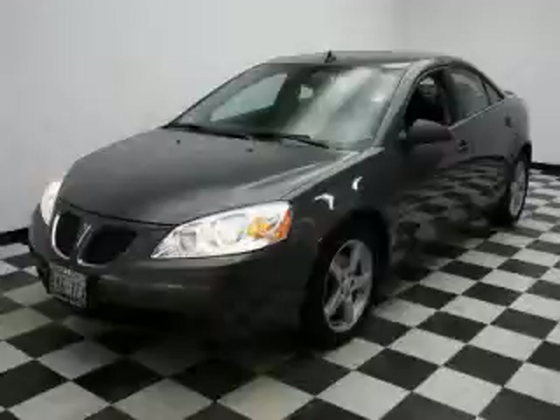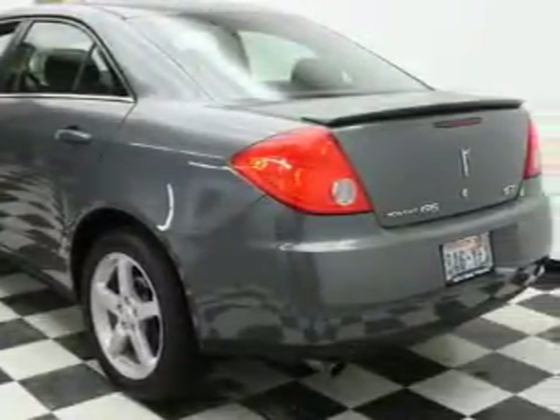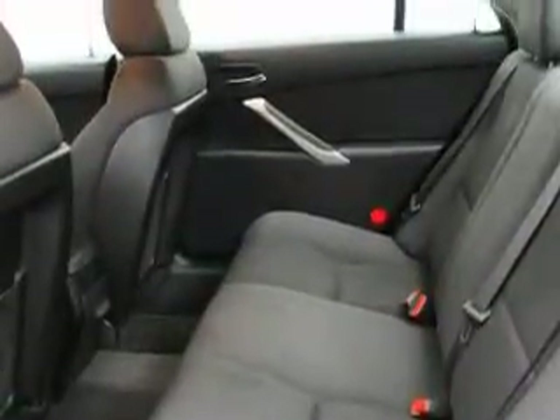This is a 2009 Pontiac G6. This Pontiac's list of numerous features includes a power driver's seat, power windows, a CD player, an anti-lock braking system, a traction control system, and this vehicle has just over 36,000 miles. It features a 3.5-liter six-cylinder engine and an automatic transmission.